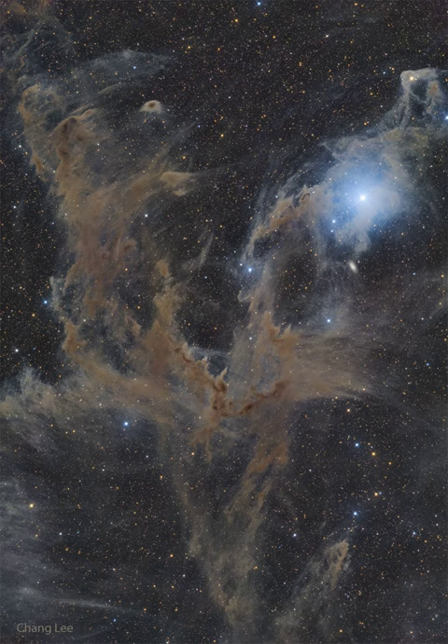In this 36.6-hour exposure, however, the dust is seen mostly in light of its own, with its strong red and near-infrared colors creating a brown hue.